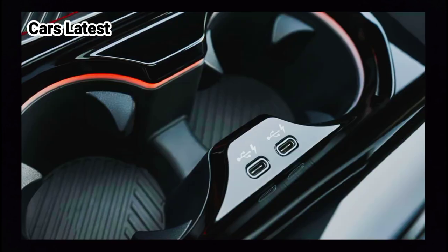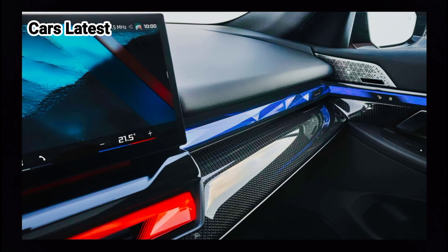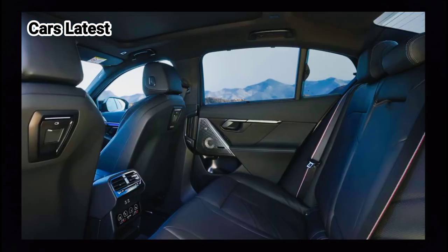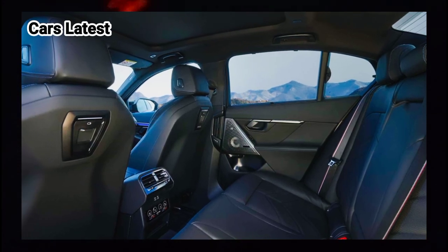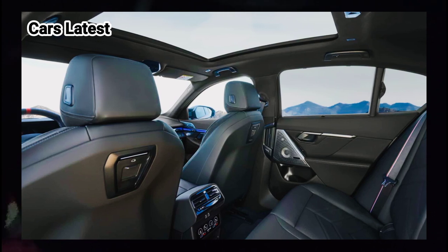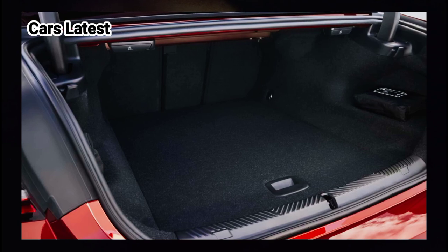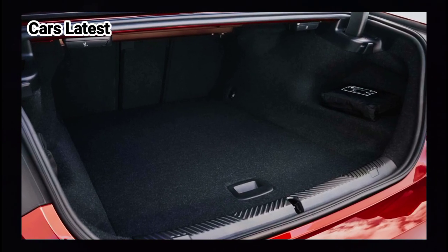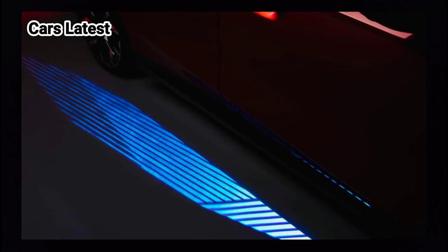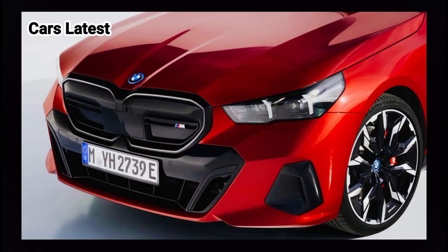The BMW i5 adopts a dashboard layout that reminds of the X SUV, with the driver-oriented, fully digital BMW curved display taking center stage. The setup consists of a 12.3-inch information display behind the steering wheel and a 14.9-inch control display, which merge into a single unit. The BMW curved display is operated by iDrive's latest generation BMW operating system 8.5, featuring a new graphic display with a clear start screen and quick select access for simple and intuitive touch operation.